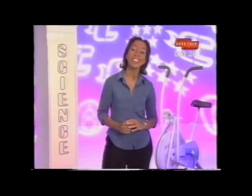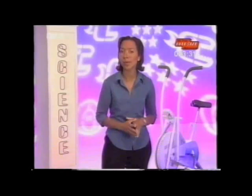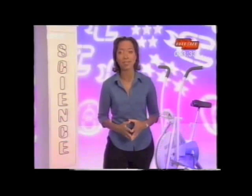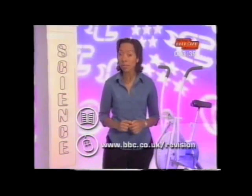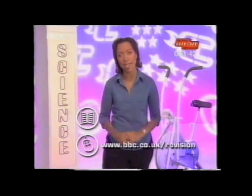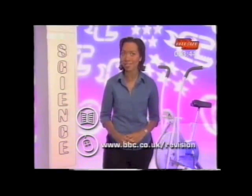That brings us to the end of this unit, and it would be a good place to take a break. Or you could go straight on to the second unit of Humans as Organisms. Don't forget the Key Stage 3 Bitesize book and the website have lots of info, diagrams and interactive questions on these subjects.